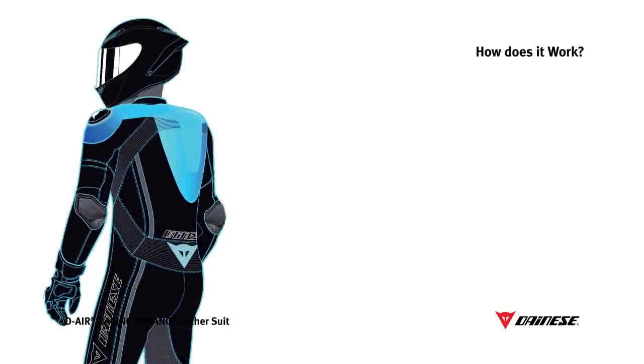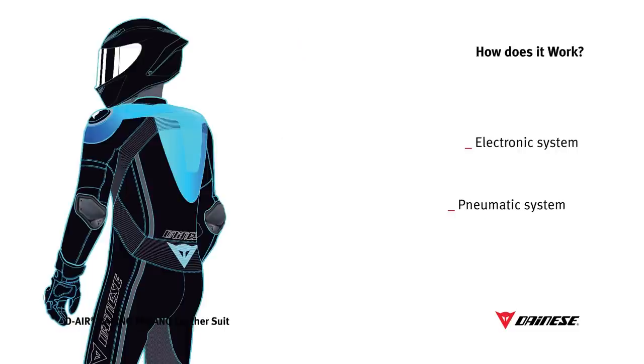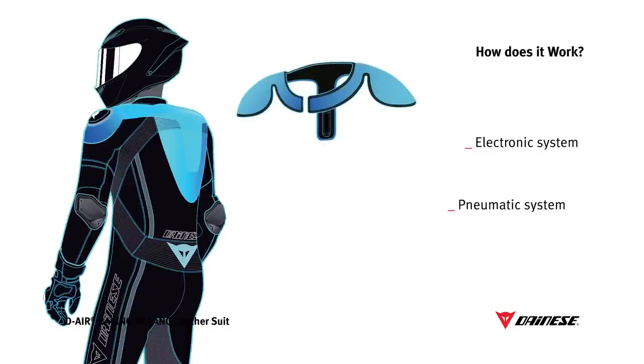D-Air Racing consists of two different systems: an electronic system with an advanced algorithm and seven sensors, and a pneumatic system with a patented 3D structure airbag.